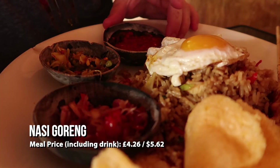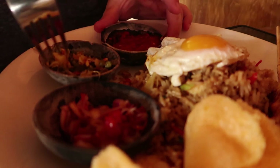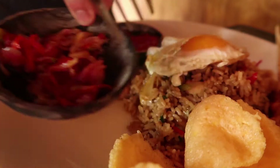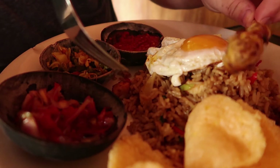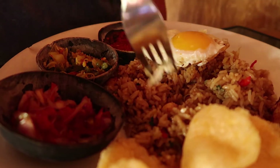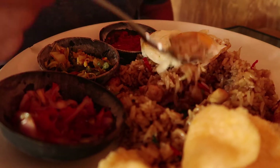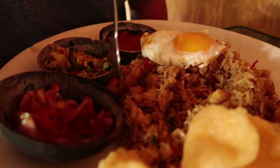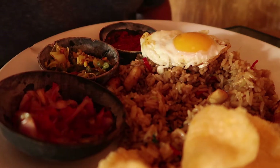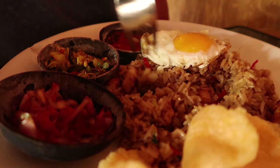This dish is called nasi goreng, done in a bolognese style. You've got these little balls with mixed vegetables inside, an egg on top — which you get with nasi goreng — and then little skewers of chicken in the rice, with lumps of garlic. Looks really nice. Oh, that's chicken, not garlic at all!